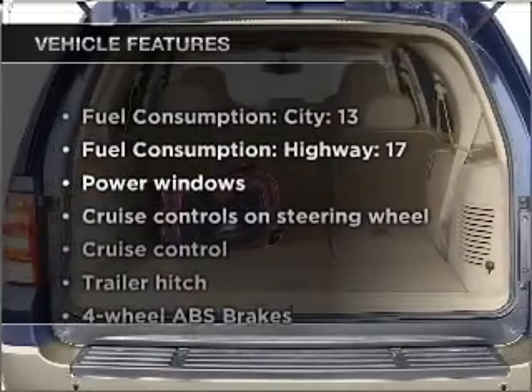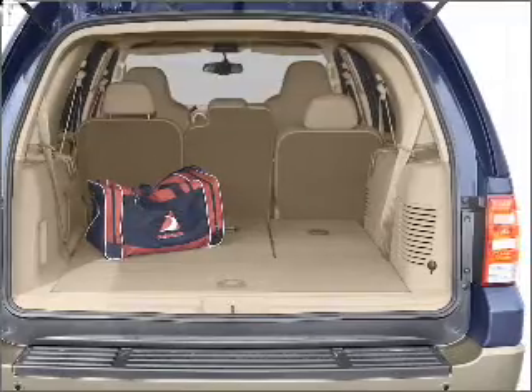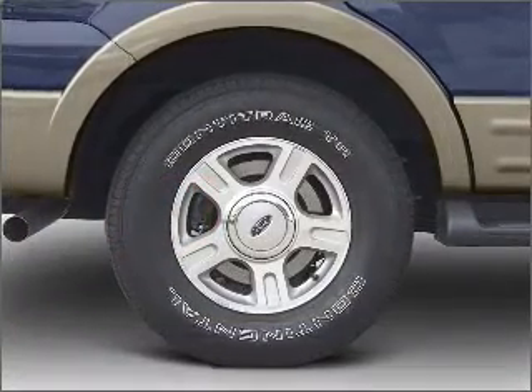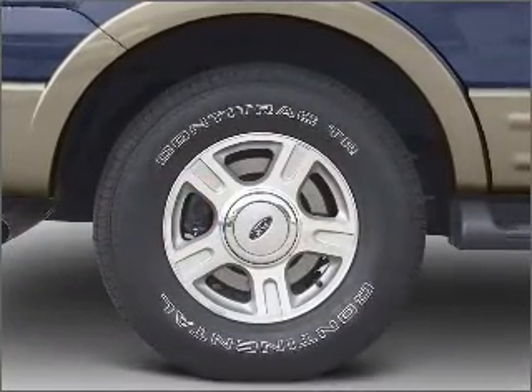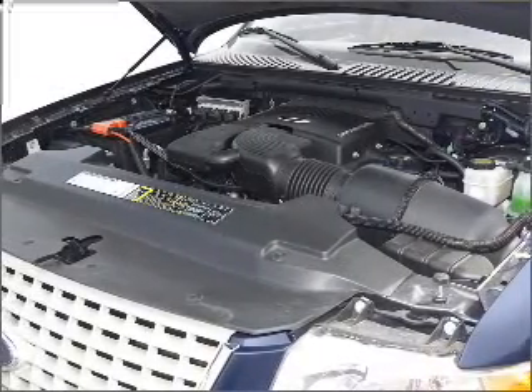And with these notable features, you won't want to miss out on the opportunity to own this amazing ride: air conditioning, power windows, power steering, cruise control, power mirrors, an AM FM stereo with a CD player, and an adjustable tilt steering wheel.